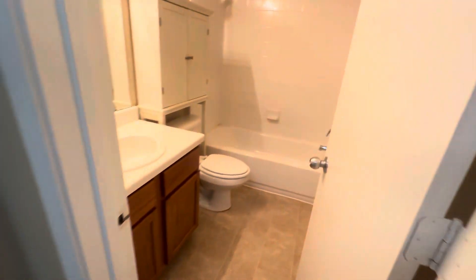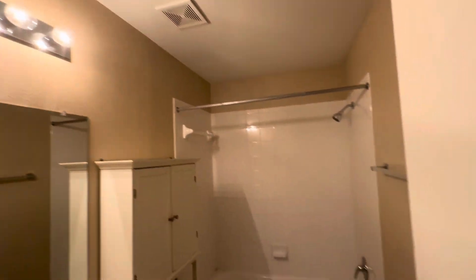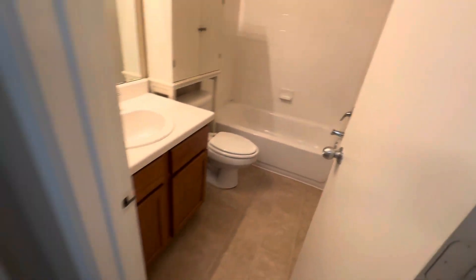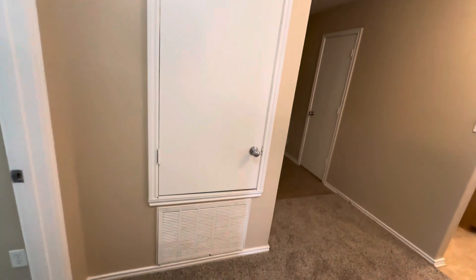Shared bathroom. Linen closet. HVAC closet.